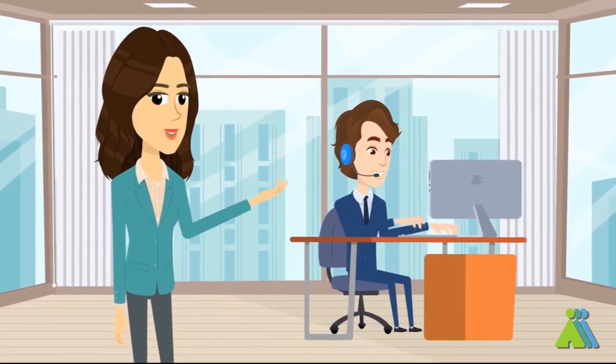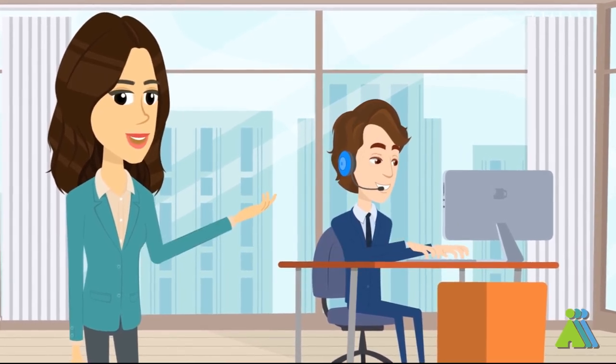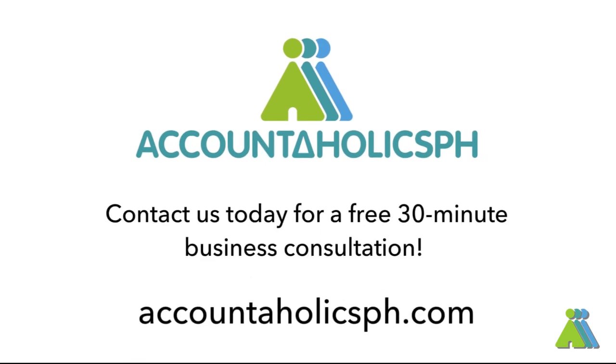Handling VAT returns both monthly and quarterly can be quite tedious for new business owners. Thus, professionals are ready to help if you need one. Ready to get started? Contact us today for a free 30-minute business consultation.